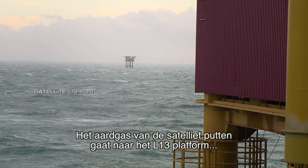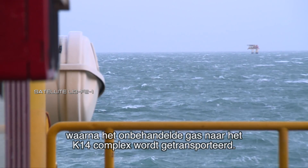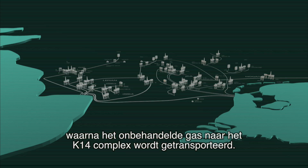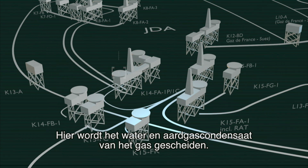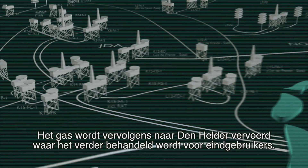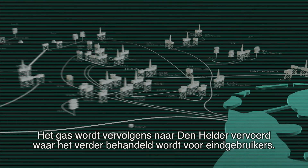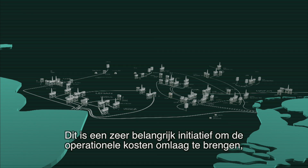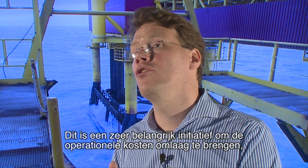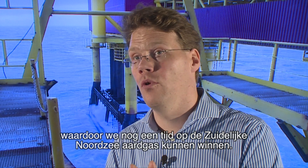The gas from the satellite wells goes to the L13 platform, from where the now untreated gas is transported to the K-14 facility, where water and condensate will be removed from the gas. This gas is then transported to the Den Helder gas treatment plant, where the gas will be further treated until it's ready for consumer use. This is the key initiative to lower our operational cost base in the Southern North Sea and to keep us in operations for a longer period of time.